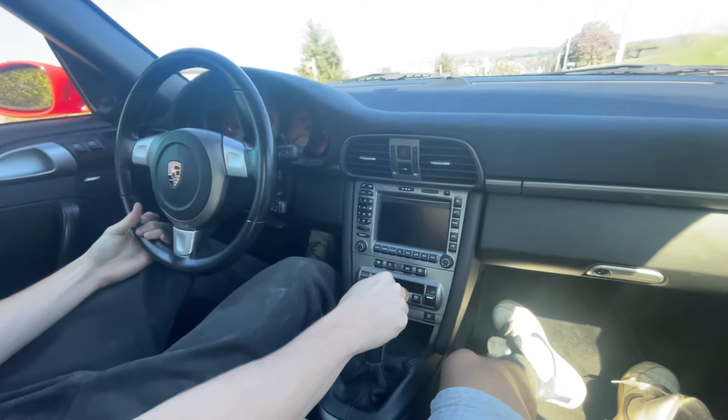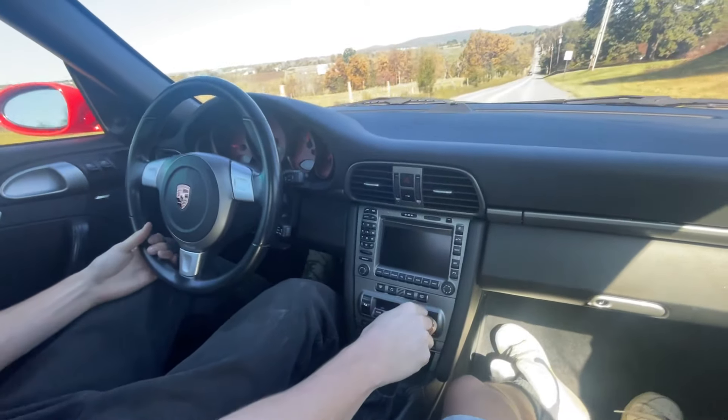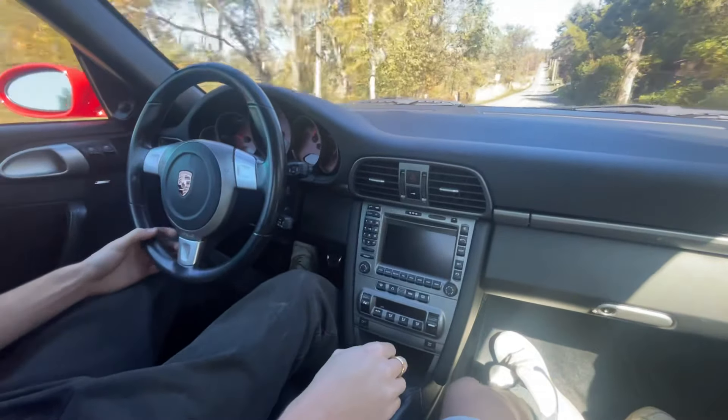Super notchy shifter, really light clutch feel. I'm not driving it so hard right now, but that's all right.